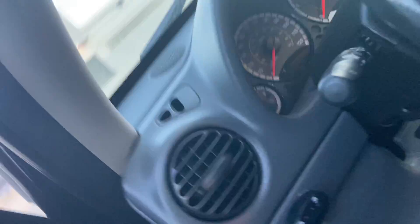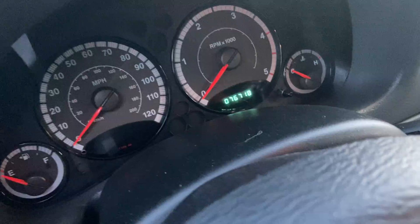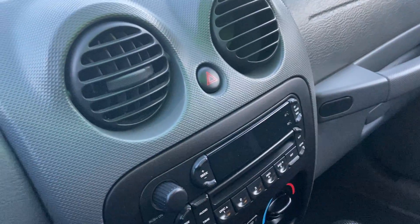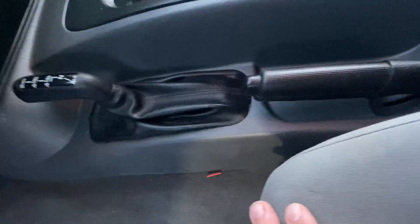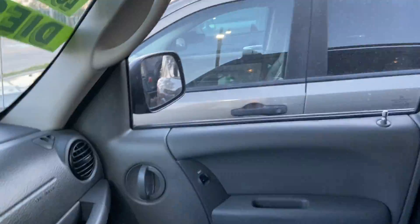Coming inside, this vehicle does have 76,000 miles, which is very low for an '05. Inside this Liberty you have nice faux trim, round vents, a CD player, climate control, four-wheel drive shift, and in the center are your automatic driver's-side up and down windows.